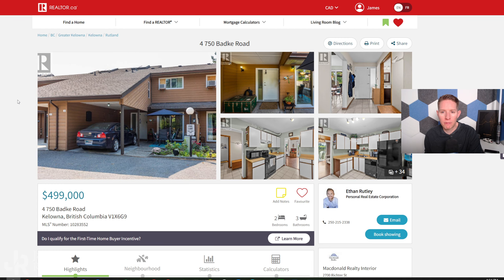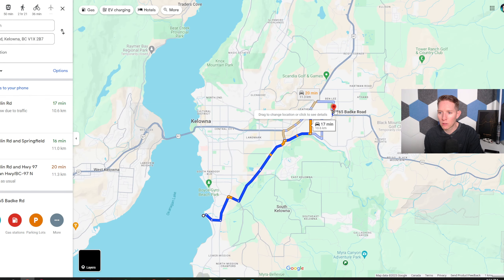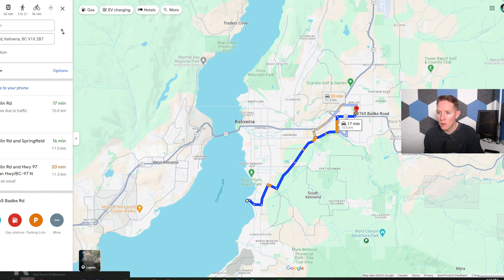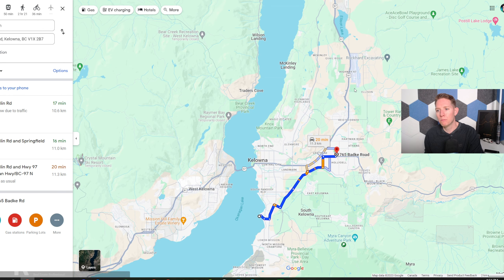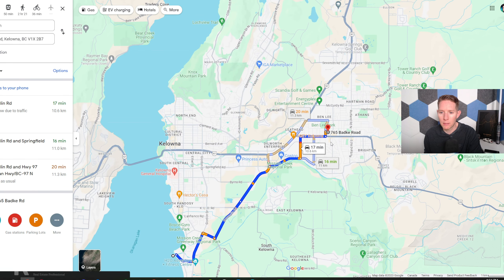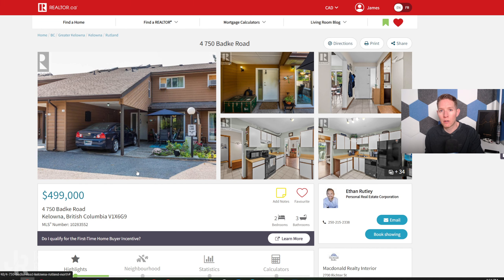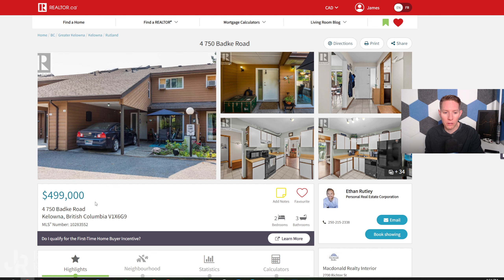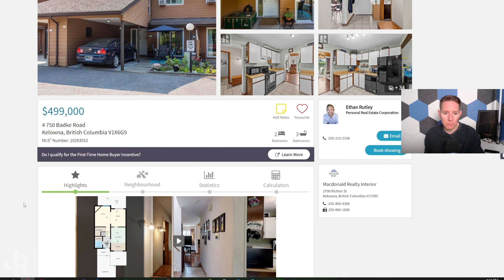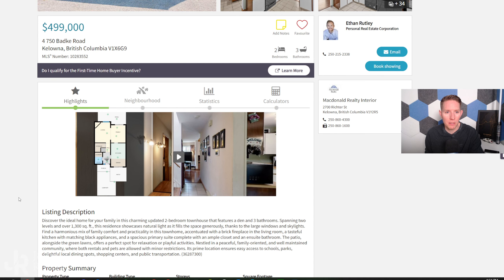Number three: unit 4, 750 Bad Key Road. You are in the Rutland neighborhood of Kelowna — about 15 minutes from where the other two were along Glenmore Road. You're close to the university, the airport, downtown, and the bridge. Pretty central to everything. And there's shopping in this neighborhood too. Rutland is one of the less expensive neighborhoods to begin with.